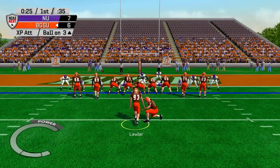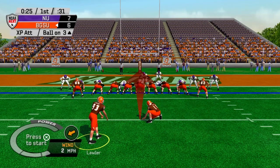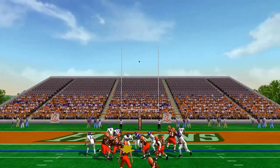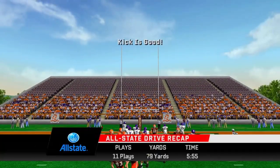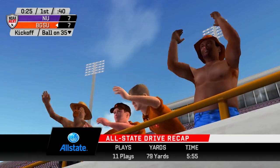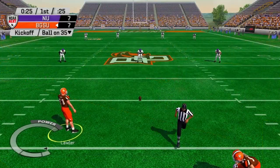There we go, we're in. Field goal timing — that should be good. 7-7! 11-play, 79-yard drive, five minutes off the clock. A lot of running, but we passed it to get down to the three, and that's what worked out for us.